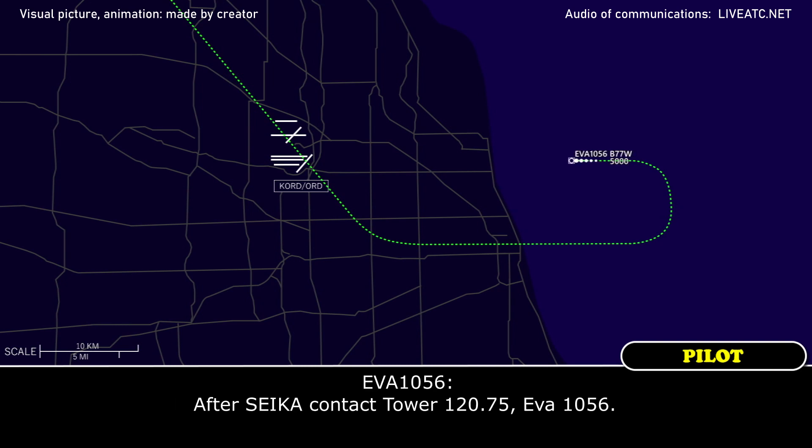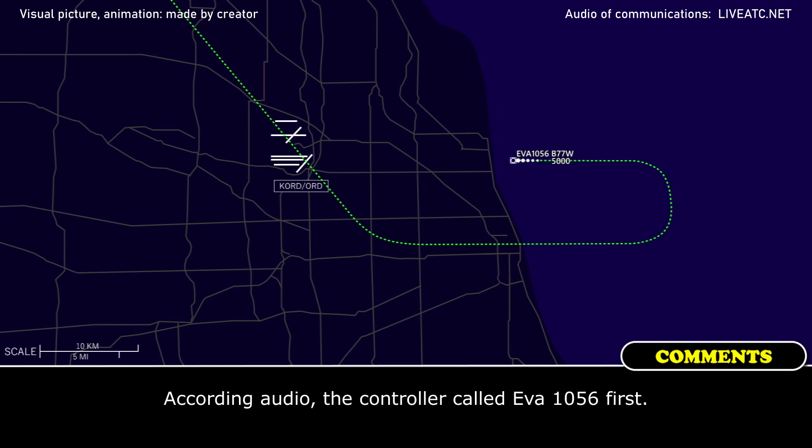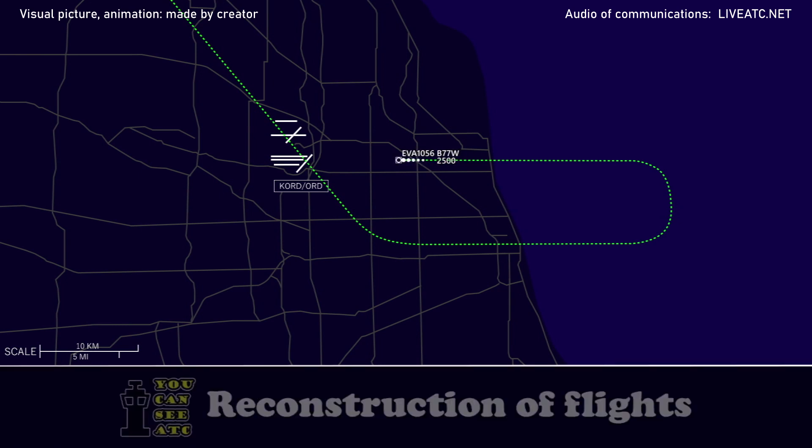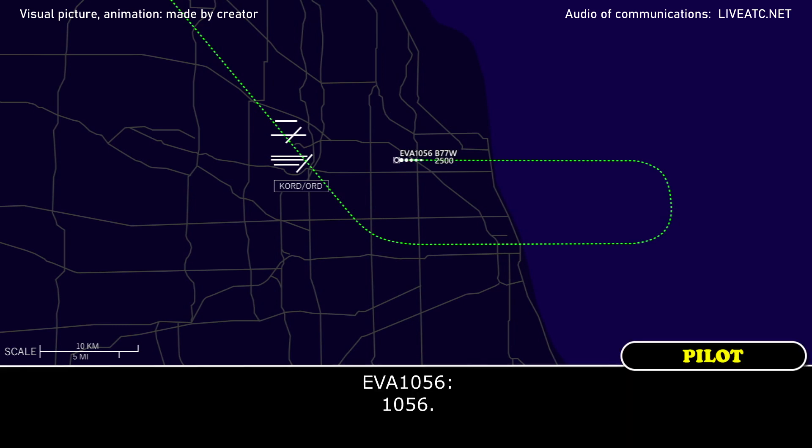After takeup, contact Tower 120.75, you've got 1056. You've got 105.6 heavy, crossing the light curve on for heavy departing the parallel. 1056.